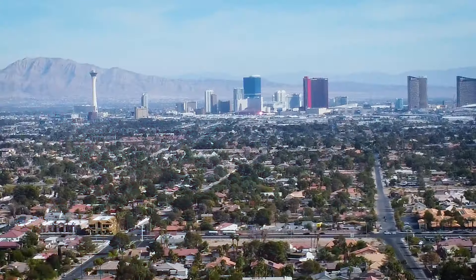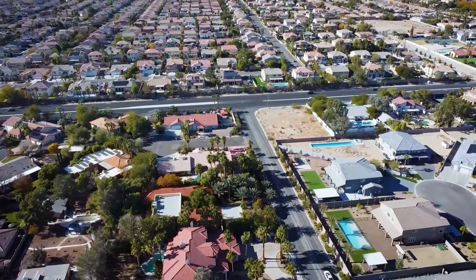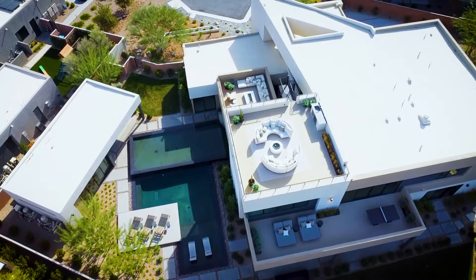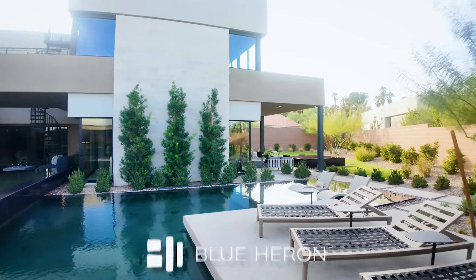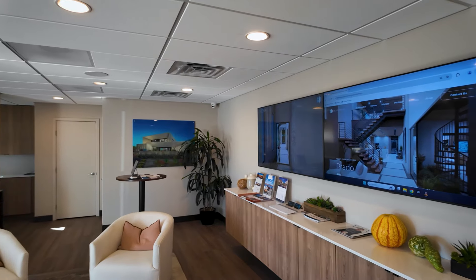Well friends, today we are someplace very special. We are here at Prado, a Blue Heron development in Section 10 — near and dear to my heart. I'm standing in front of a $6.5 million model show home and I'm getting ready to take you through a tour of this incredible place. It's one of the nicest homes I've ever seen. We're going from dirt lot to designer dream home.